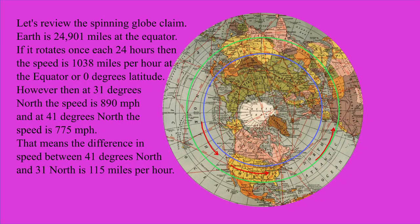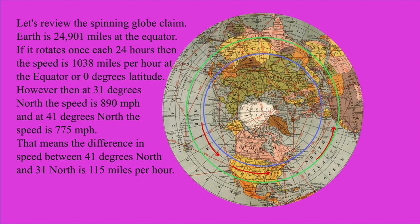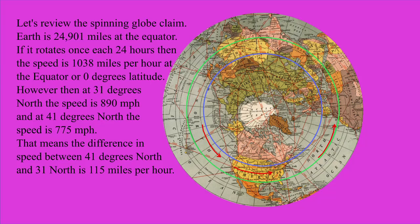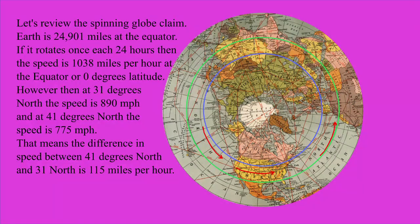Let's review the spinning globe claim. Earth is 24,901 miles at the equator. If it rotates once each 24 hours, then the speed is 1,038 miles per hour at the equator, or 0 degrees latitude. However, at 31 degrees north the speed is 890 miles per hour, and at 41 degrees north the speed is 775 miles per hour. That means the difference in speed between 41 degrees north and 31 degrees north is 115 miles per hour.